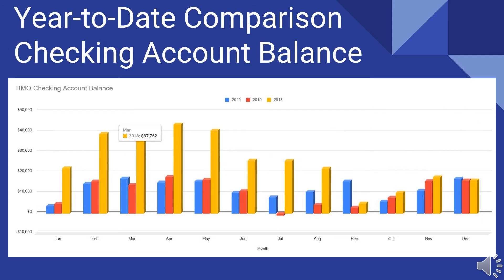Here's the graph of the checking account balance comparisons. As you can see, in 2020 our checking account is slightly higher than it was the last couple of years. That's because we've had excellent return on our collection of dues for 2021, so we're looking pretty good.